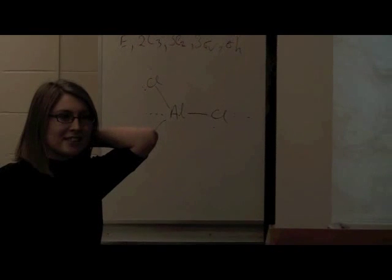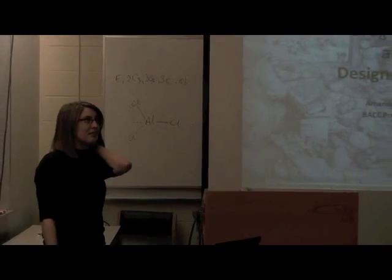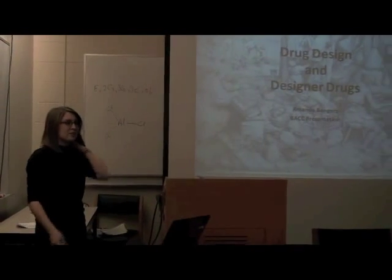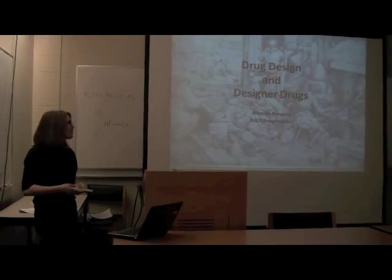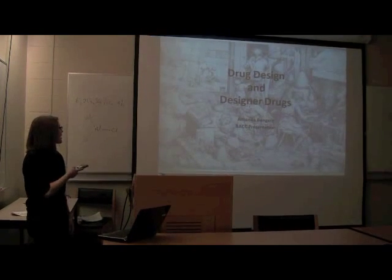Alright, I'm going to talk about drug design and designer drugs. Originally I named it something about the legal drug trade in the UK because that's what sparked my interest in this kind of stuff, but then I went to more of a broad look at it.